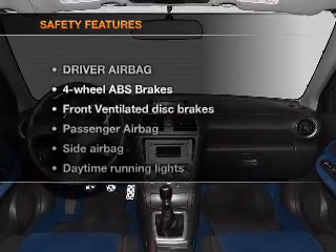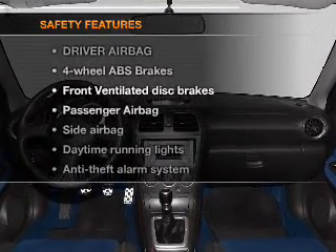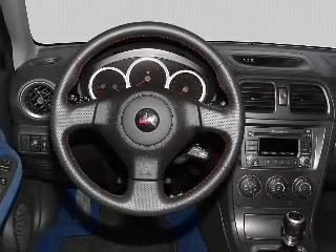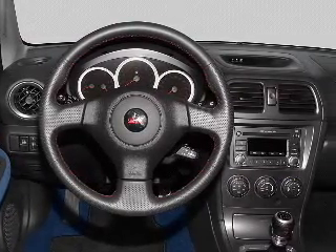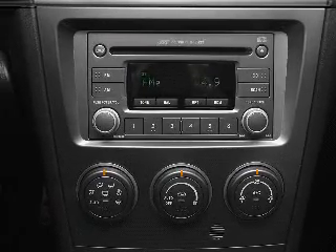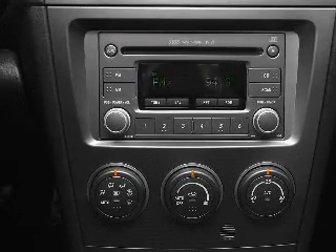If safety is a high priority, rest assured knowing that these top safety components are included: front ventilated disc brakes, passenger airbag, side airbag, and daytime running lights. Let us put you in the driver's seat today. Call or click to contact us.